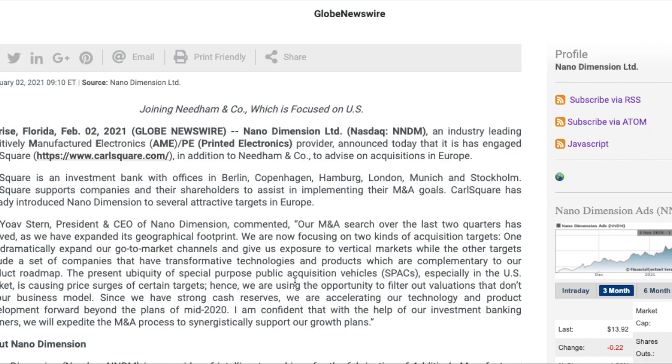Essentially, all of the companies they were looking at acquiring have much higher valuations right now. Previously they did not have enough cash on hand to complete these transactions — that's why we've seen NNDM do so many capital raises over the past couple of months. They're now sitting on a billion dollars of cash. Let's get into why I think this is a really good sign for investors going forward.